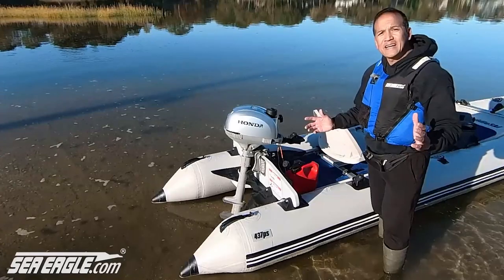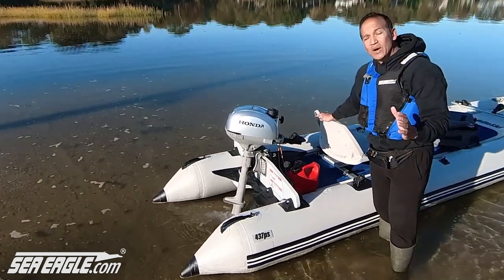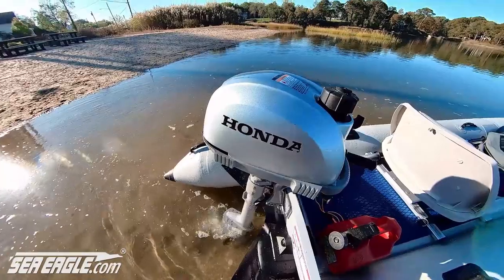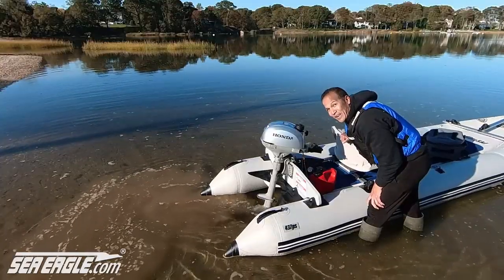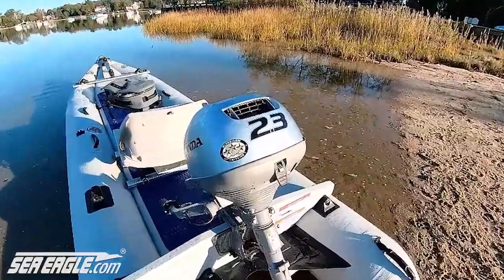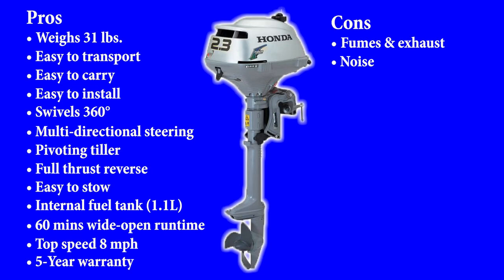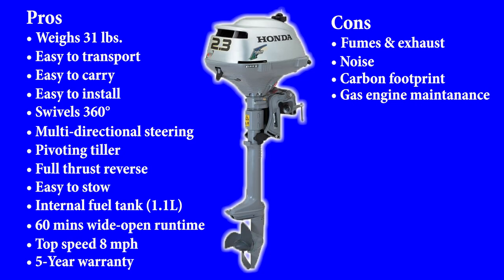Now for the cons. It's a gas engine, so you're definitely not getting away from fumes and exhaust. It's forced air cooled, so while you don't have to worry about a broken water pump, maintenance, or a clogged water flow, it's definitely not quiet. Having a discussion or sneaking up on fish is not going to be easy. And although it does have an ultra-low 3-star CARB emissions rating, which means it uses environmentally conscious technology, it still has a carbon footprint. And you're not getting away from the maintenance of a combustible gas engine, which includes spark plugs, oil changes, and winterizing it during the off-season.